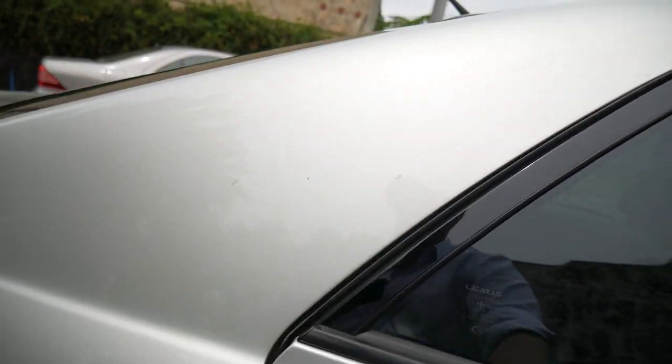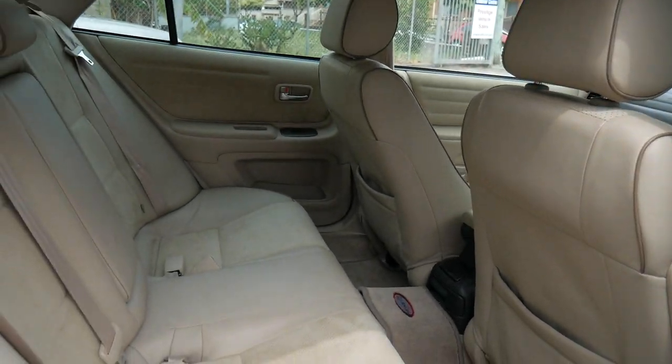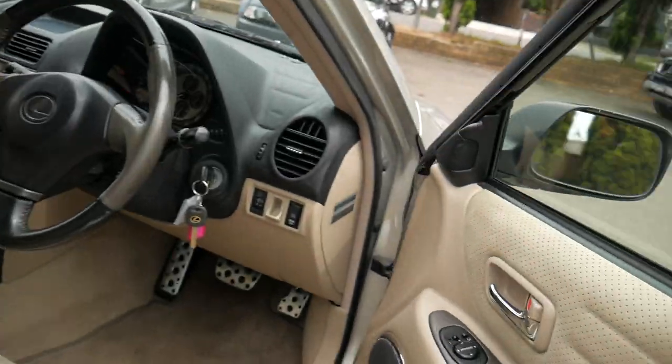It's got a light tint on the back windows, a nice big sound system, and the boot is very accessible with a really nice deep boot.